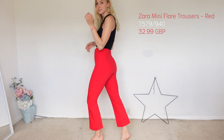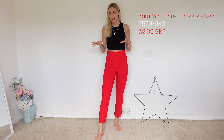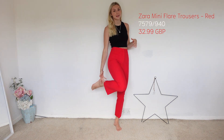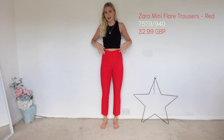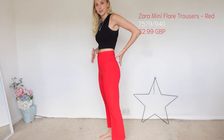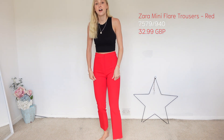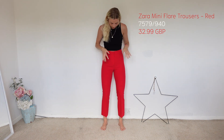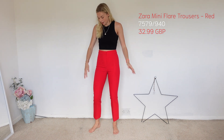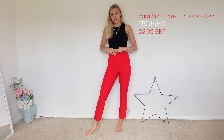First up are these gorgeous red tailored trousers. They're called a mini flare and they're meant to be half-mast — so more like a three-quarter mini flare. They're a gorgeous material; they suck you in at the waist and they're a very flexible material, so they're not tight at all. They feel very comfy, you can move around in them, and I love them.